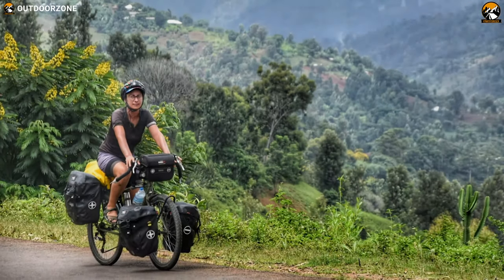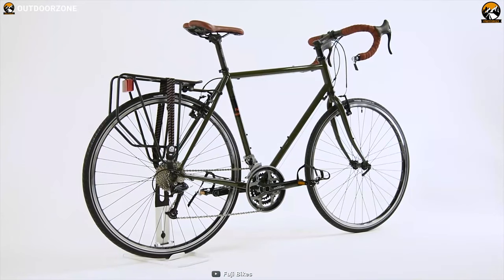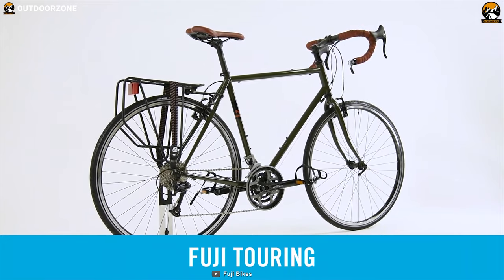If you are planning for a long ride that's going to require panniers, extra water bottles, perhaps a tent and more, then the 2021 Fuji Touring Disc LTD is going to be a great option for you to consider.